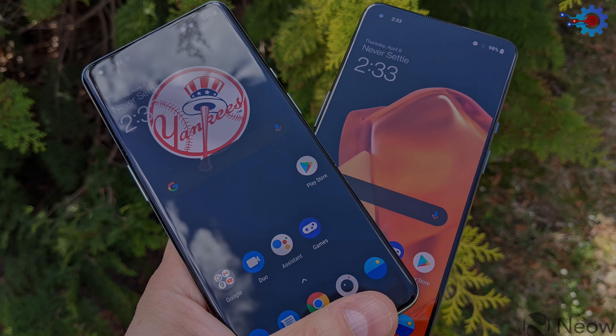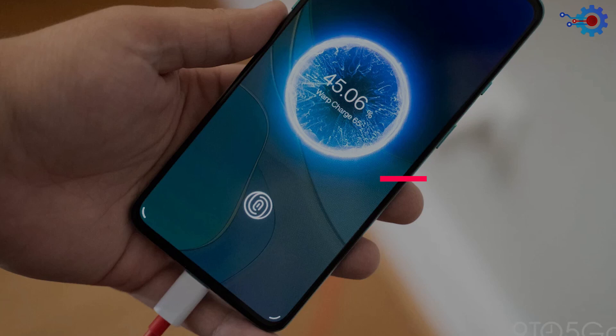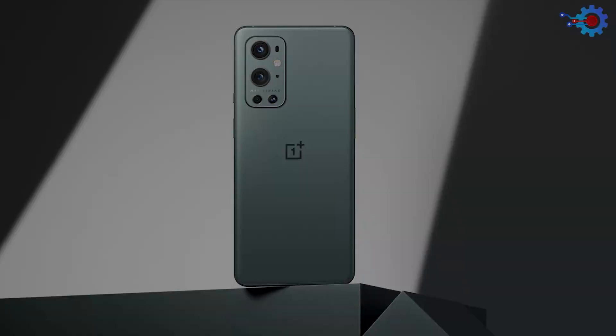The 6.5-inch display serves you with the best aspect ratio for your games and other activities. The phone also houses a 4,500 mAh battery capacity which can comfortably last a day or two, and charges at lightning speeds with its 65-watt charger. The camera also features a 48-megapixel wide camera and a whopping 50-megapixel ultra-wide camera with a 2-megapixel depth sensor. Now that is a real stunner.